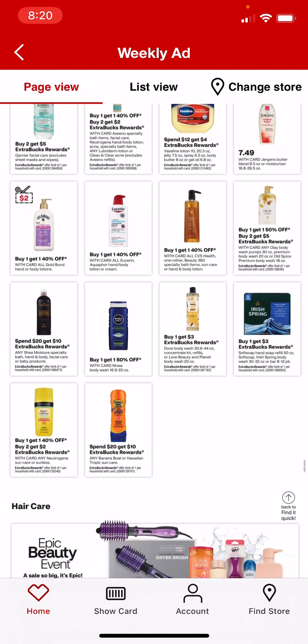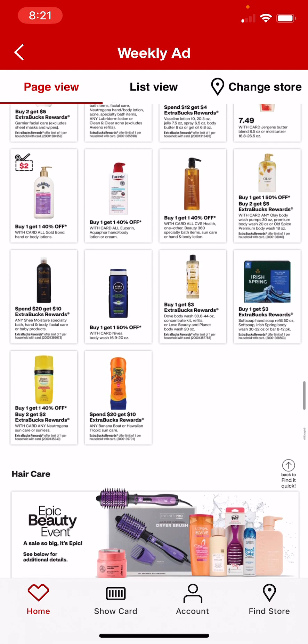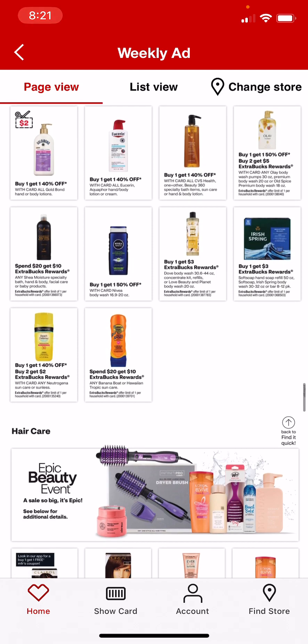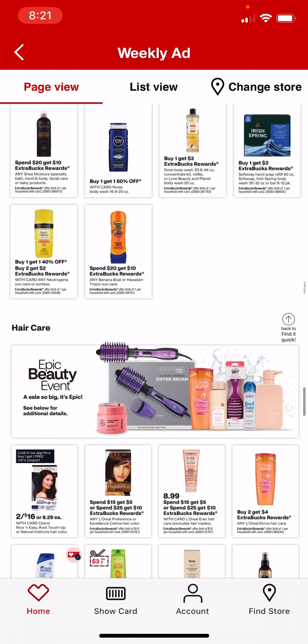Irish Spring 8 to 12 pack is buy 1, get $3 in extra care bucks. Banana Boat or Hawaiian Tropic Sun Care is spend $20, get $10. There are usually a bunch of hang tag coupons for those, and that's 50% back in extra care bucks, so if you can find some hang tag coupons, that could be a really good deal.